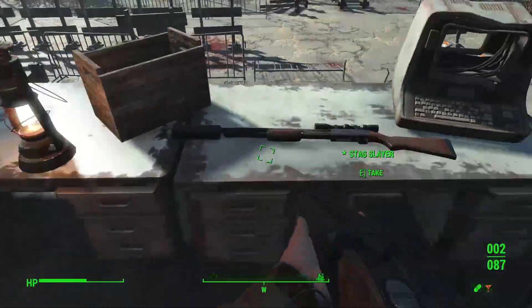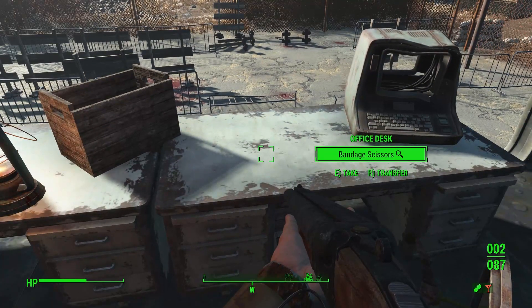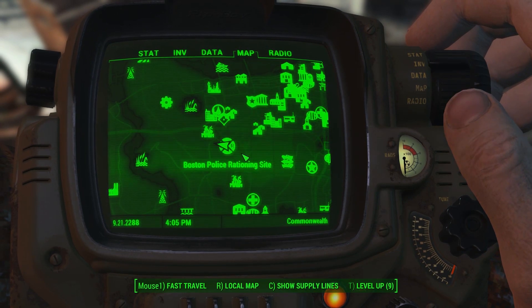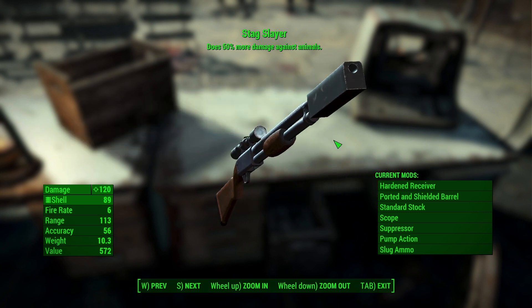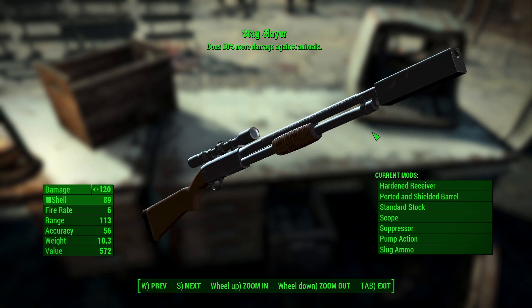This weapon can be found at the Boston Police rationing site, laying on top of the desk inside the little building. This weapon will do an additional 50% damage to animals and has a hardened receiver, a suppressor, a scope, and slug ammo. It also comes with a very nice engraved picture of a deer on the side of the weapon.